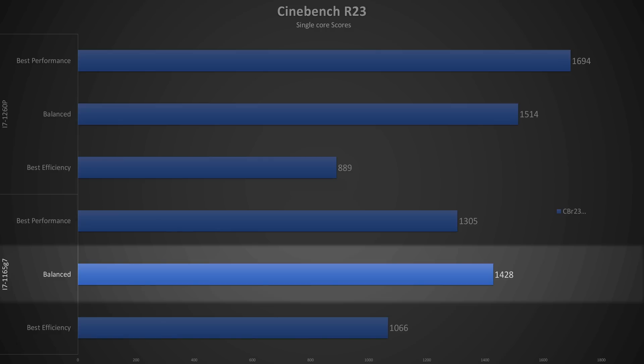Looking at the single-core Cinebench scores, we see that Intel has improved its single-core performance by about 30% at the top power setting. However, due to its reliance on the less performant E cores at the efficiency setting, the 11th gen has an 18.6% advantage. You also notice that, like the multi-core test, the 11th gen actually performs better at the balanced power setting, and this is due to the average clock frequency over the course of the test. At max performance, the CPU boosts to its max frequency based on thermal headroom, and once it hits its 100°C ceiling, it drops to its base frequency — while at balanced, it skirts the middle ground at about 3.7 to 3.9GHz.